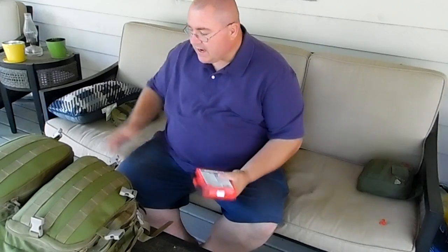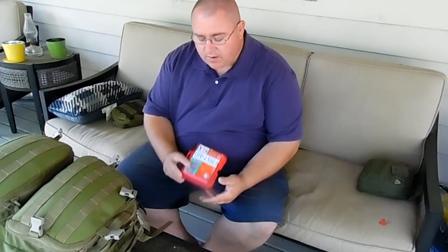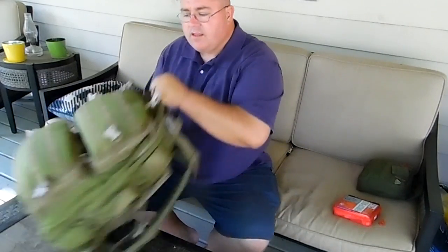Today I wanted to talk about my 'more than just me' pack. My blowout kit is 100% everything for use on me. Then I have small first aid kits — I've got five or ten different kinds — that I can use on other people that I carry around. And then I have this.